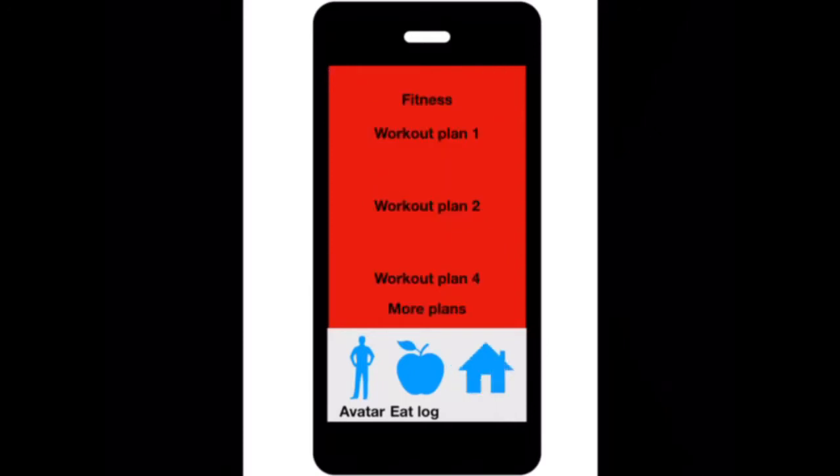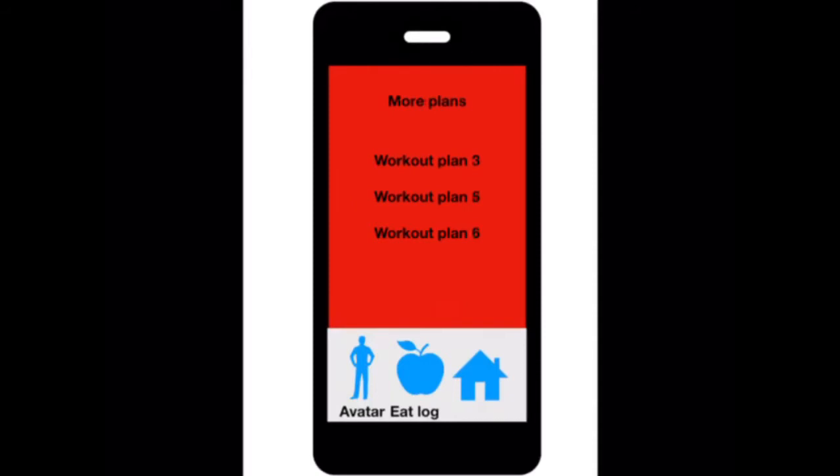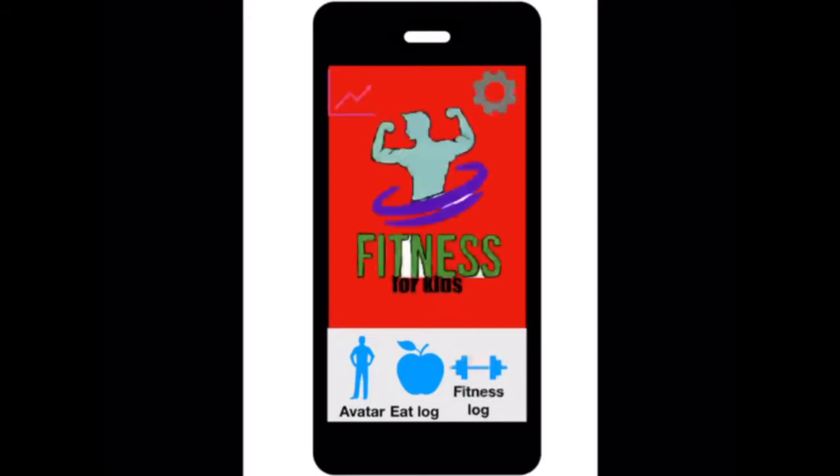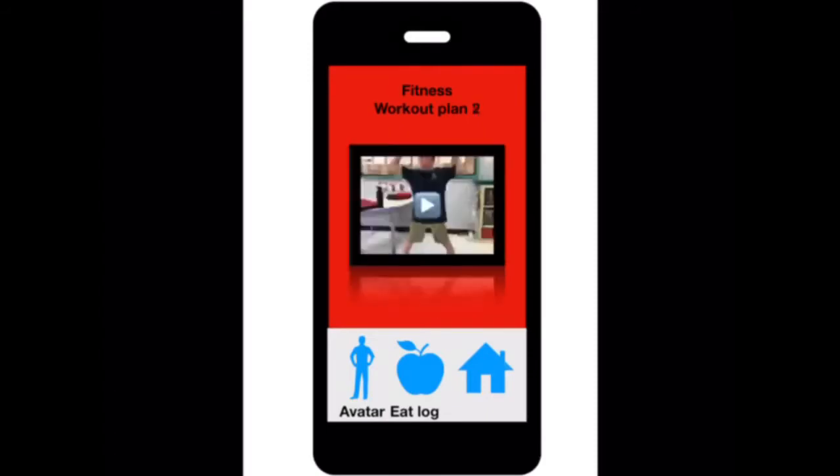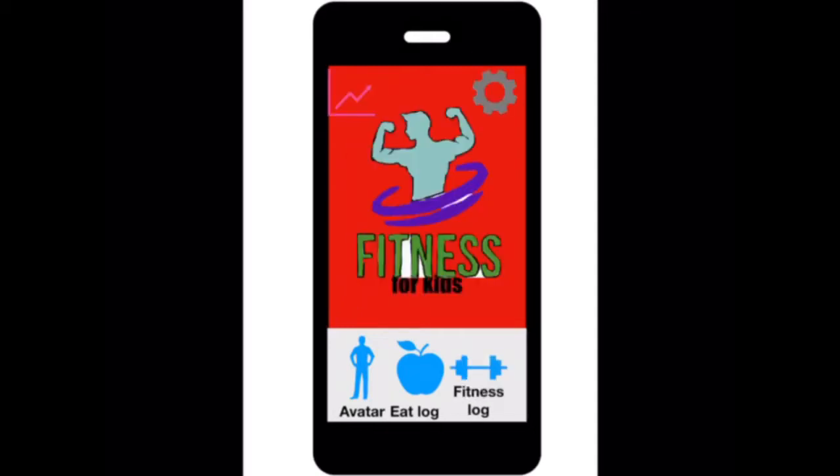And then you go to the fitness log. If you click more plans, there's a bunch of plans there that you can download. Then you go back home. And if you want to do an exercise, you hit one of your current plans — so workout plan two. And then there is one of your trainers, and training with you would be your buddy that you made. And that is our app. Thank you.